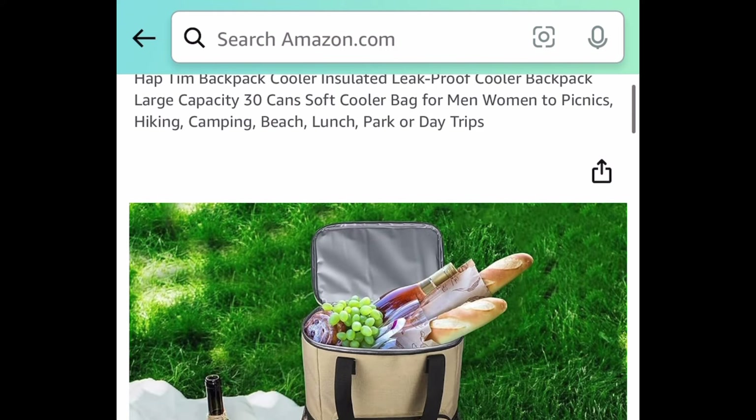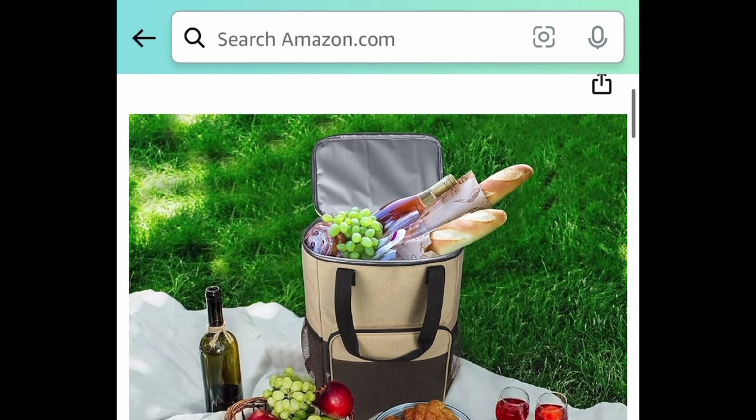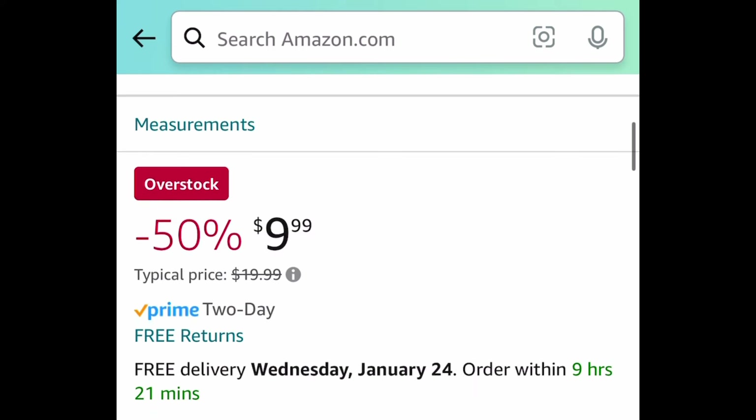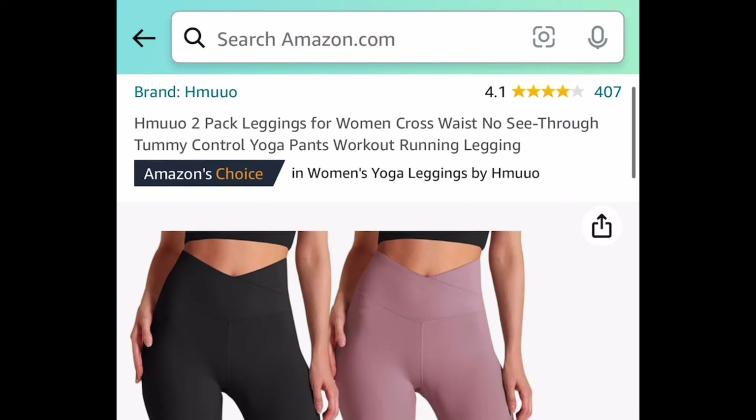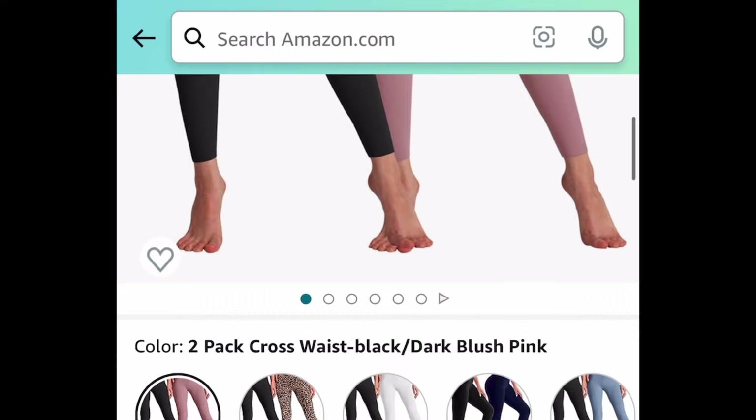Next deal: here we have this insulated cooler backpack. It has a large capacity, great for camping and picnics. This one is currently price dropped down to $9.99. Next, here we have these high-waisted tummy control no see-through leggings — this is a two-pack.